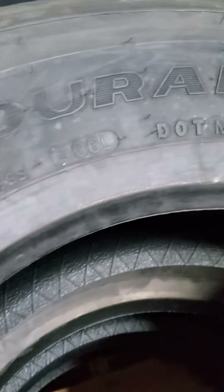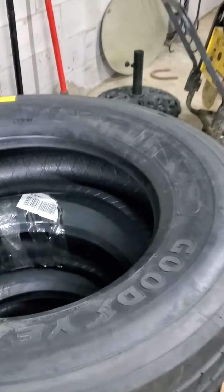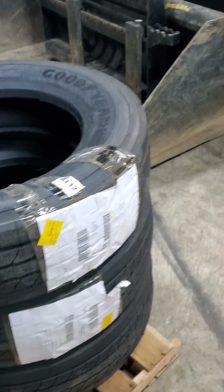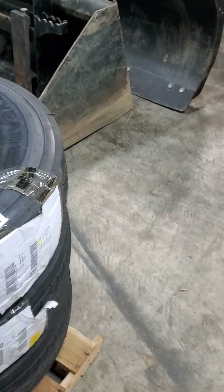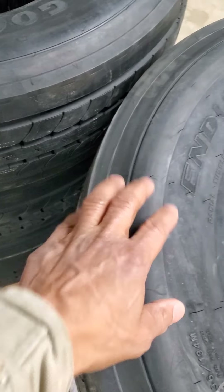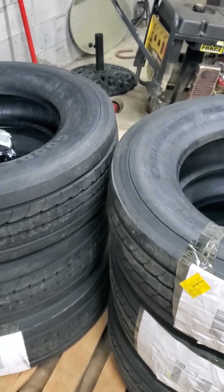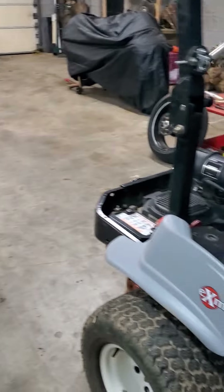They're E-rated — 235/245 70R19.5. E-rated means these are a 16-ply tire. The rating tells you the sidewall thickness around the tire, so you want to make sure you check that out before you purchase. You don't want anything less than 16 — 14 is decent, but 16 is probably what you want.